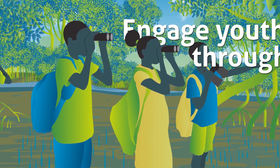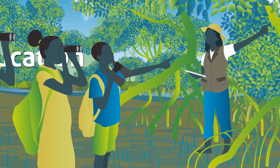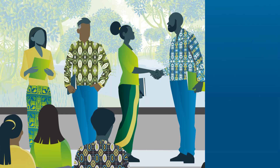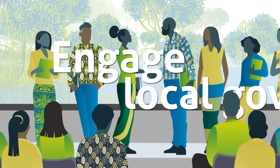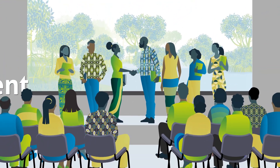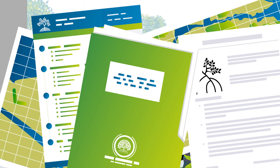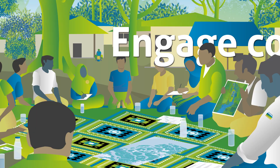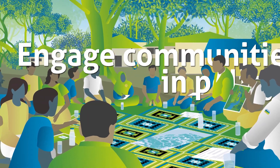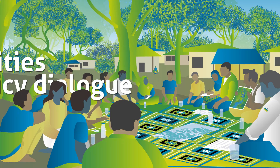You can engage youth through educational programs on mangrove conservation and restoration. Engage local government to support and sustain restoration through policies, planning, and budgets — for example, land ownership and use rights need to be established for the long term. You can engage in policy dialogues at village, district, and other levels, including in coastal planning.